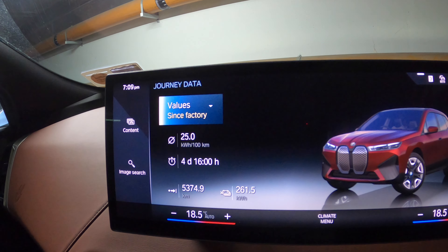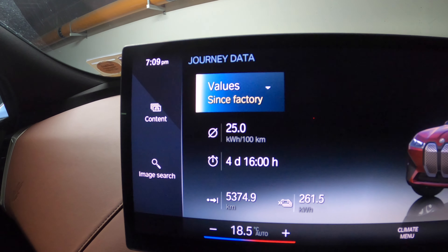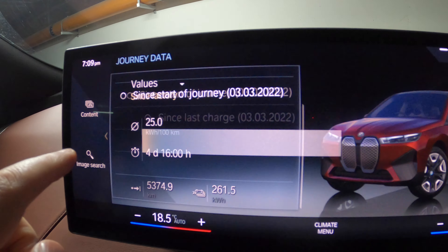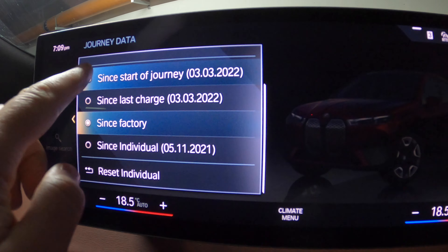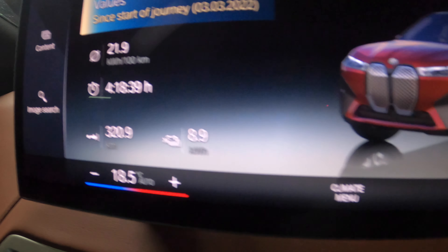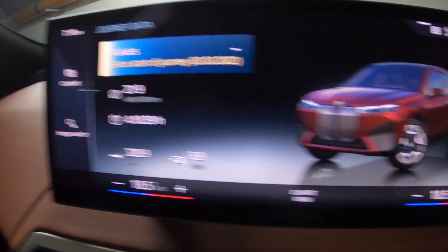We are back in Dún Laoghaire and looking at the vehicle stats. It's still showing since factory — 25 kilowatt hours per 100 kilometres over 5,000 kilometres on this press vehicle since the journey started on the third of March. This was filmed back in March when I was doing 21.9 kilowatt hours per 100 kilometres. I have 42 kilometres of range left.